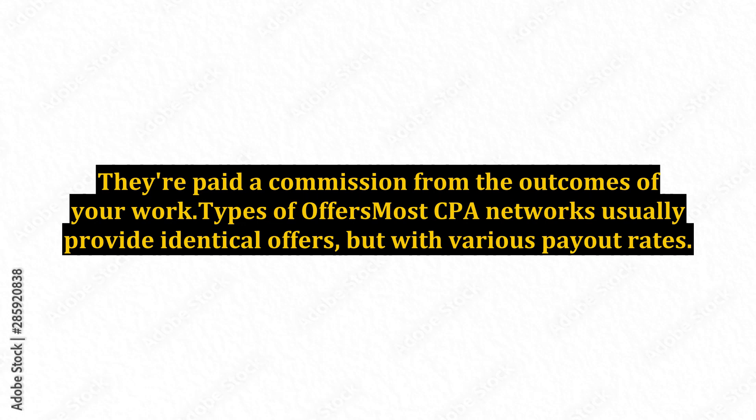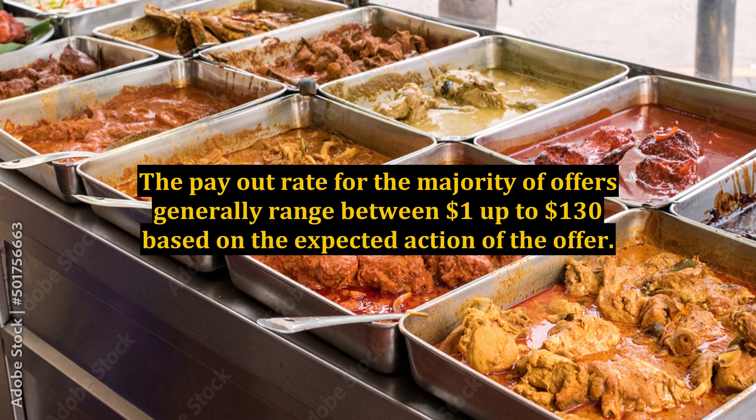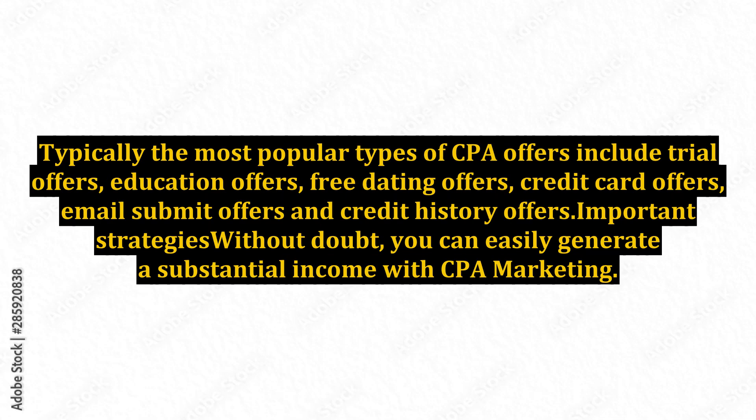Most CPA networks usually provide identical offers, but with various payout rates. The payout rate for the majority of offers generally ranges between $1 up to $130, based on the expected action of the offer. Typically, the most popular types of CPA offers include trial offers, education offers, free dating offers, credit card offers, email submit offers, and credit history offers.